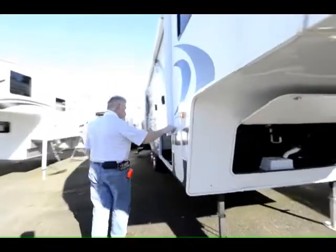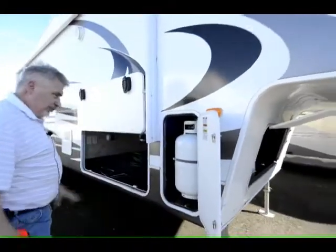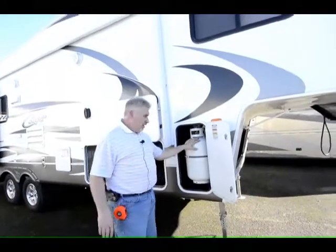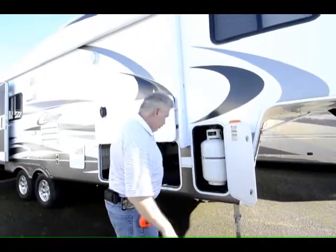It has dual propane tanks, one on each side, with a switch valve between the two so it automatically switches from one tank to the other when one gets low. Then you can turn the valve and shut off the other tank and fill it up while this one is still being used.